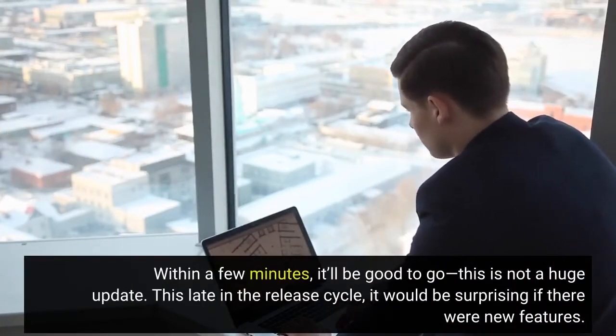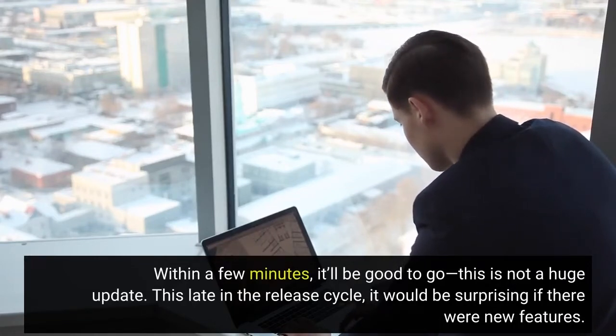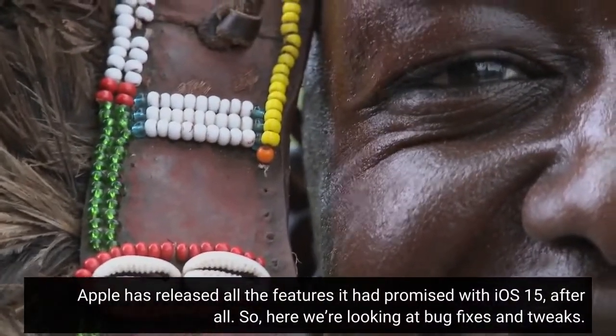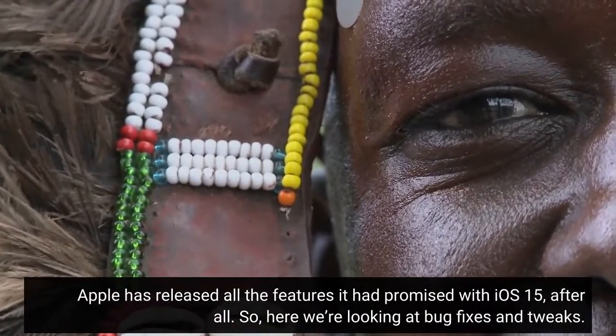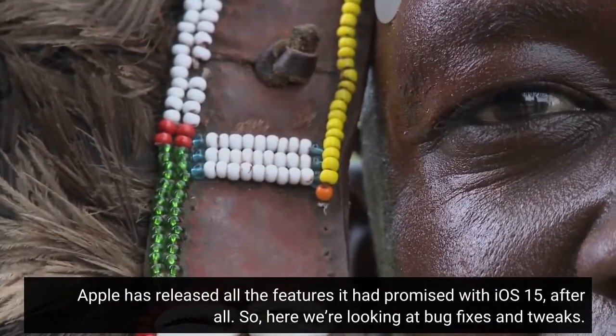This is not a huge update. This late in the release cycle, it would be surprising if there were new features. Apple has released all the features it had promised with iOS 15, after all. So here we're looking at bug fixes and tweaks.